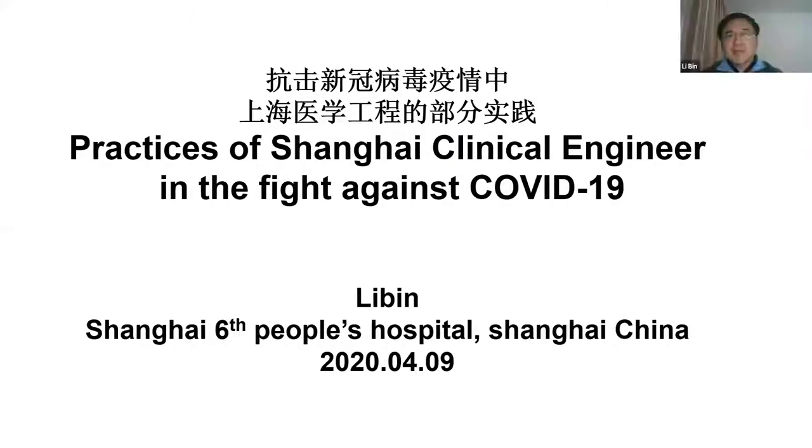Hello, I'm Leibin from Shanghai. I'm going to share some practice in the Shanghai clinical engineering anti-COVID-19.